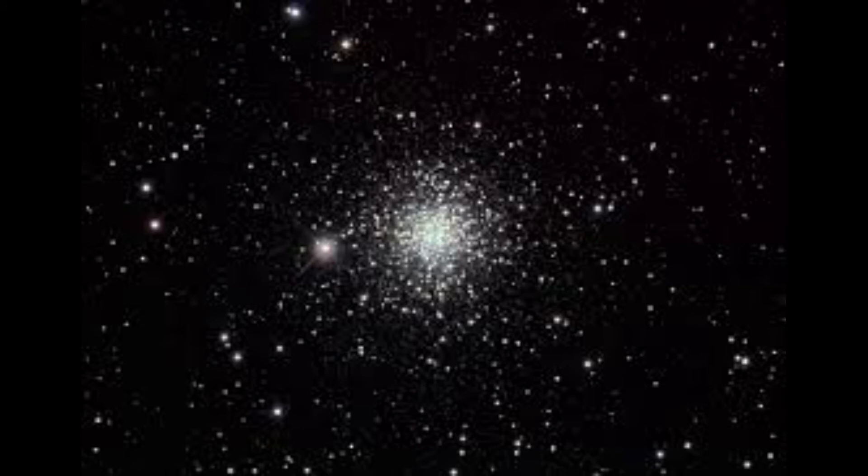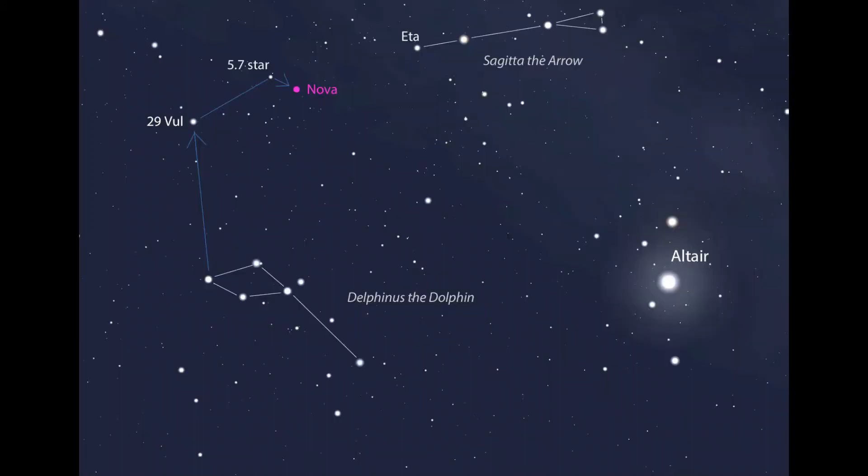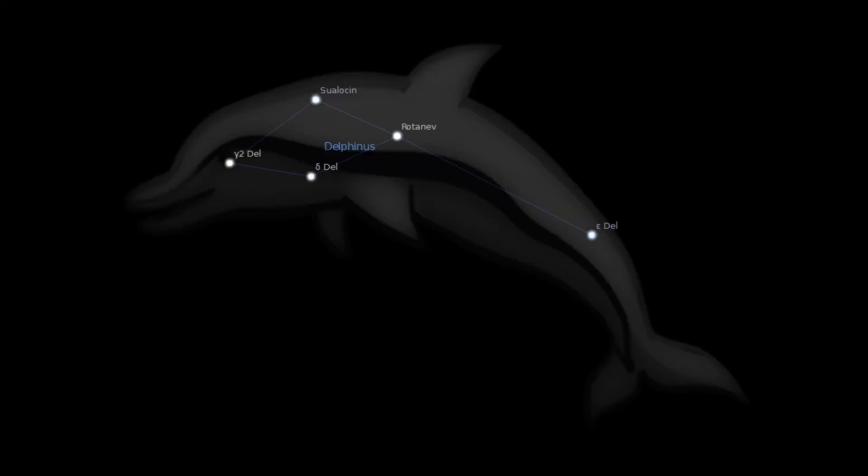And that's it. All in all, Delphinus is a truly unremarkable constellation. Please subscribe — most of the constellations are a lot more interesting. Do take care, speak soon, see you next time. Dark skies, stay safe, bye!